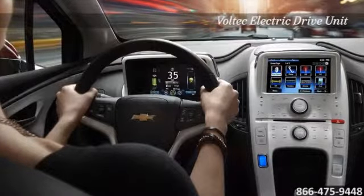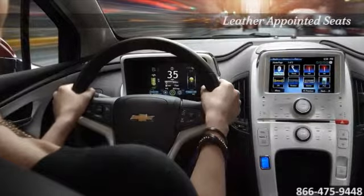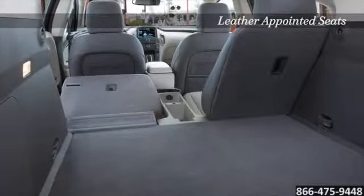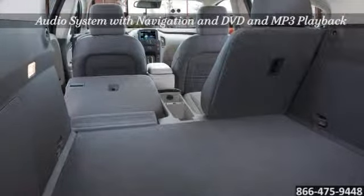Efficiency without sacrificing the techie perks. Volt has two LCD screens displaying speed, battery power, and range to recharge or refill. The 7-inch high-resolution touchscreen with XM-Nav traffic and a rear-view camera system make it easy to always feel in control.